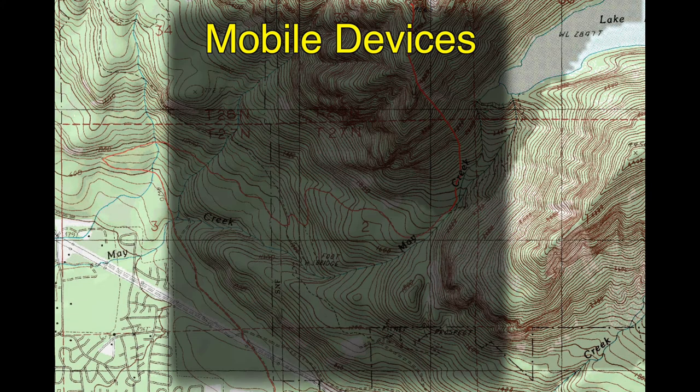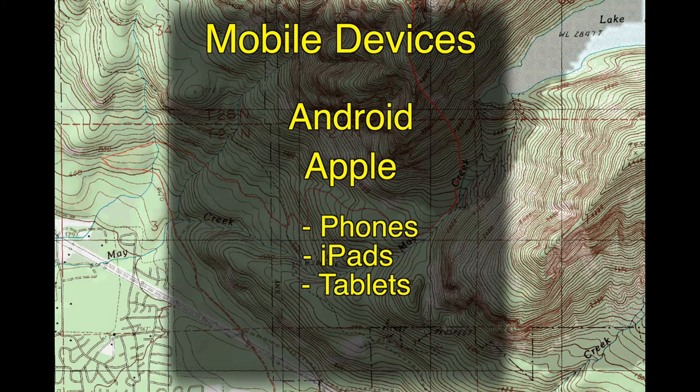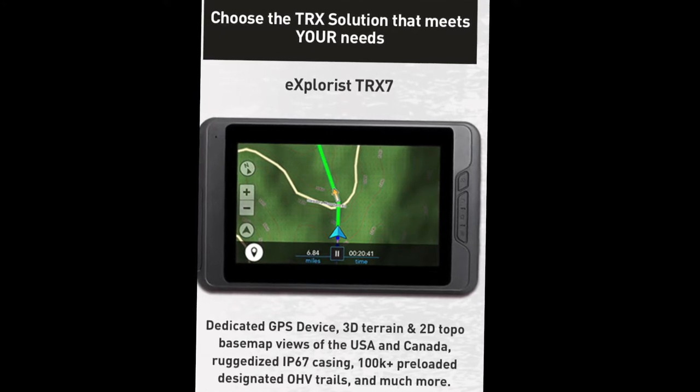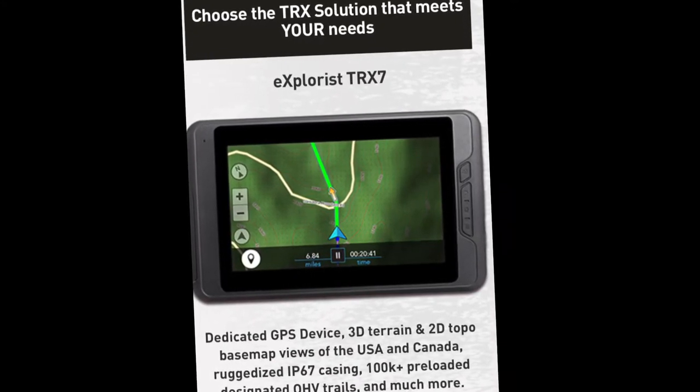Mobile devices today now include Android and Apple products — phones, iPads, tablets, etc. There's now also the Magellan TRX, which is a unit geared mostly towards the off-road user and utilizes a nice large screen.